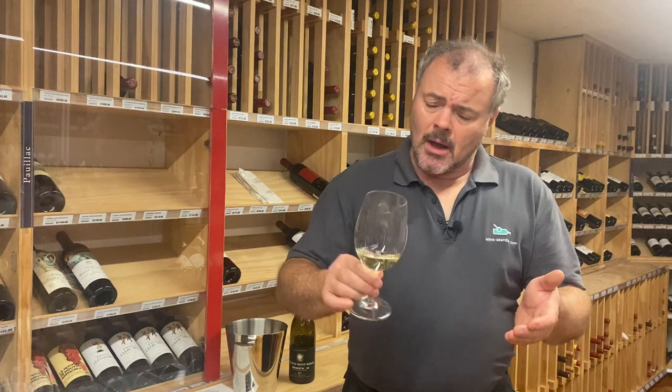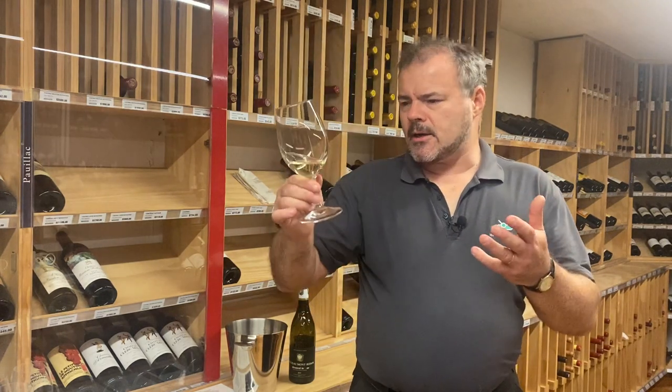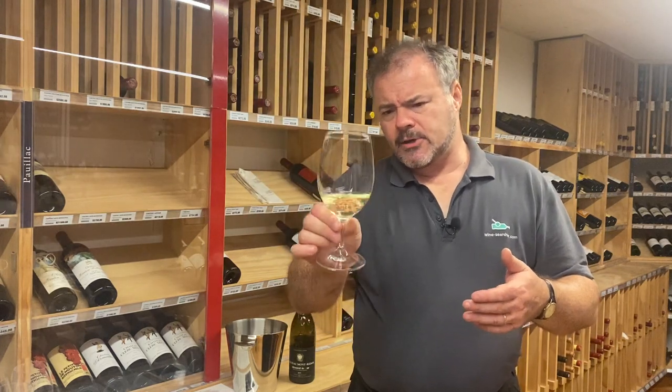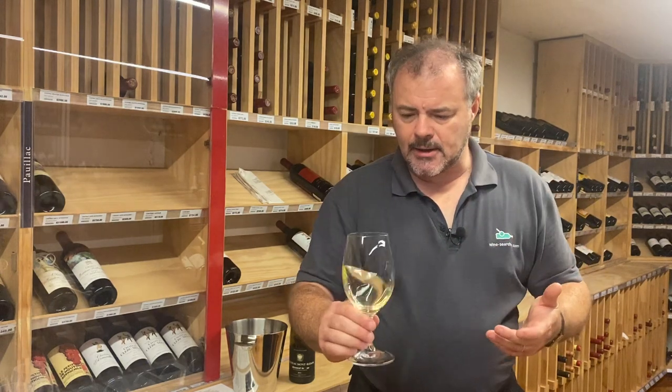Let's have a look at the wine. The colour is a medium yellow, there may be a slight hint of green in it. It's a 14% wine, so unsurprisingly there are tears starting to form quite readily on the glass.